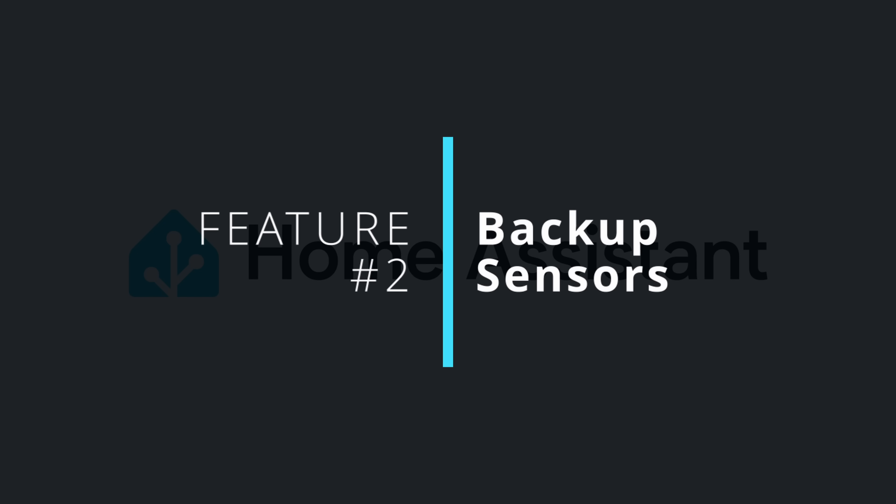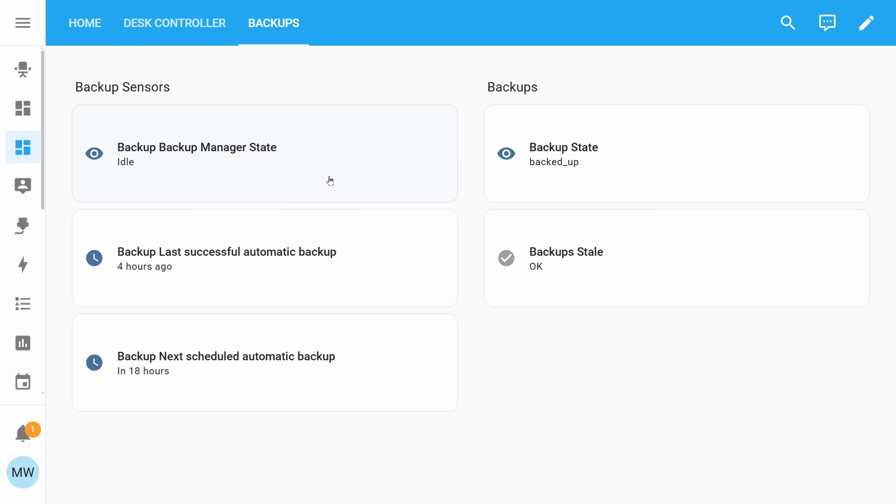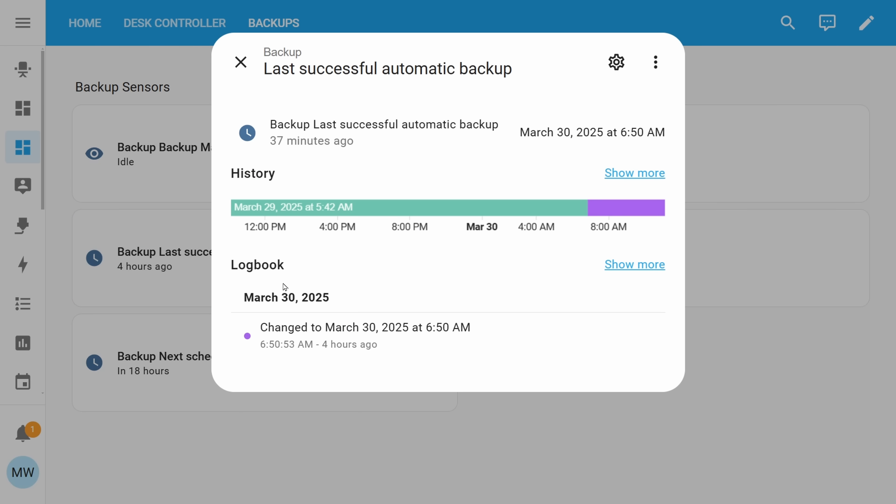Moving away from voice, we've got our second feature, and it's the highly requested backup sensor. Since the release of backups, lots of people have requested to have a backup sensor, and it's finally here. Using these new sensors, you can create some nice visual representations of your backup statuses, and you can also make use of that state within your different automations and scripts to automate based on the state of a backup.